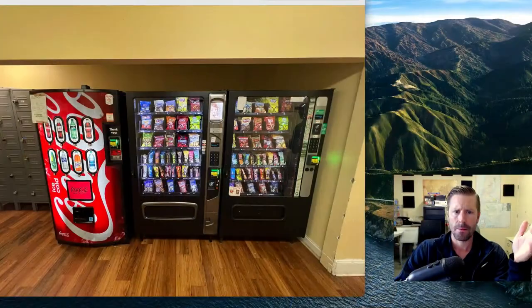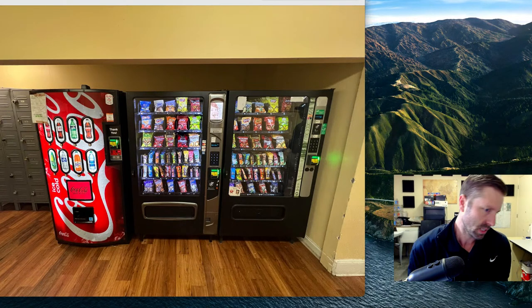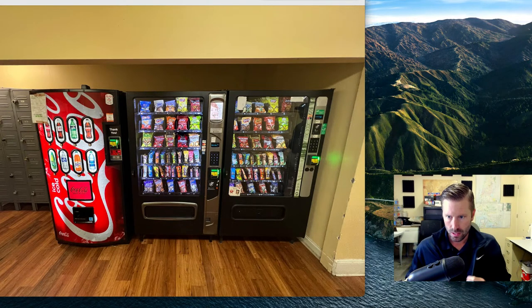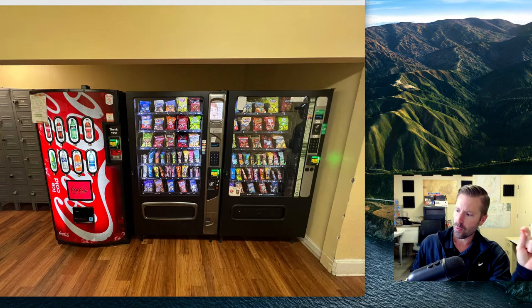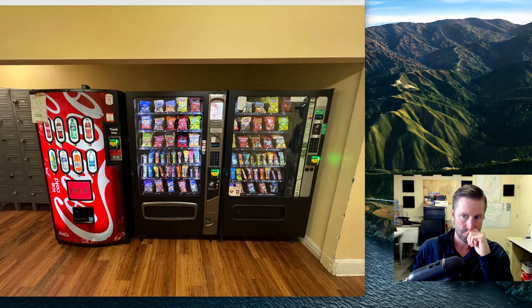We went back there — I said we forgot something — and this is their setup now. On the face of it, they have three machines. What you'll notice is that those two snack machines are identical, down to the selection. Everything in one machine is the same as in the other — the exact same product, identical.